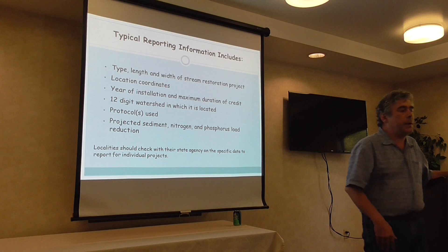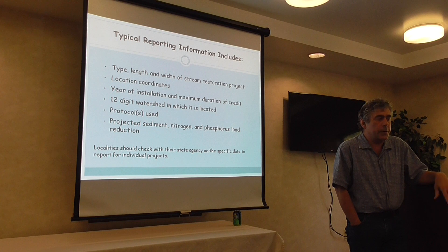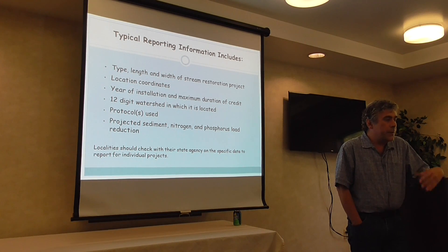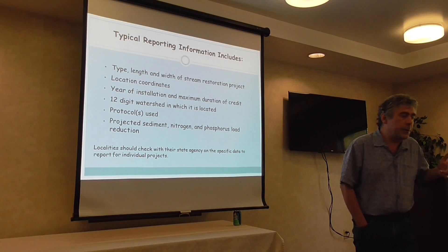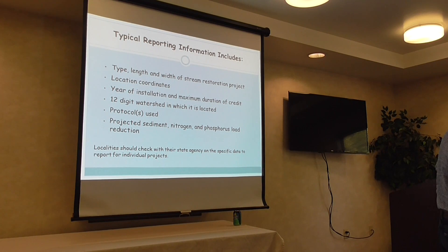What you report to the state: the type, length, and width of the project; the location coordinates; the year installed — so they know where to find it in five years for inspection; which of the three protocols you used (you can use more than one); and you may want to check with the Bay Program going forward about whether they want additional information.